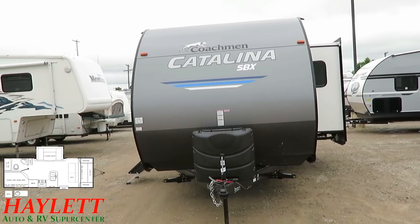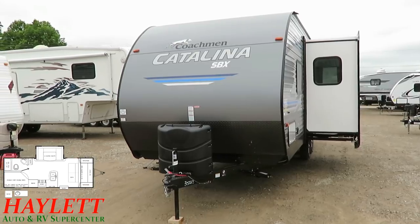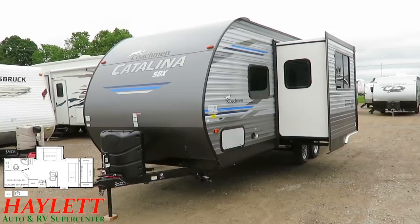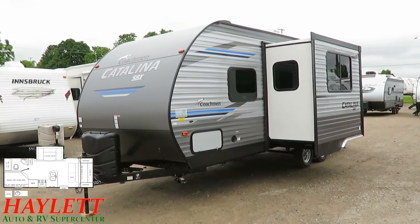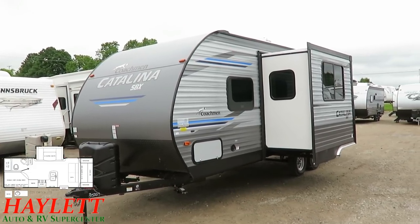If I can direct your attention down toward the stabilizer jacks — it's an easy thing to miss — the fact that they're angle-mounted right there will help with campsite stability and take some of that seasick wiggle out. That, in conjunction with the stable step entry door upgrade we'll talk about in a few minutes, those two things help immensely.